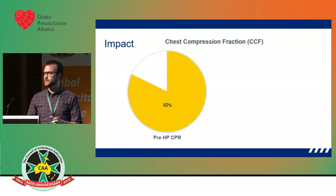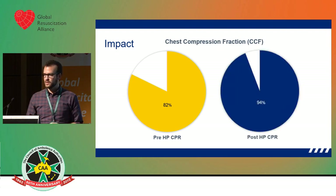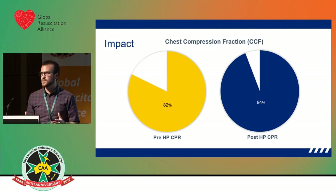Chest compression fraction — roughly every one percent increase equates to about a 1 percent increase in survival. We've gone from an average of 82 percent up to 94 percent with our change. Introducing high-performance CPR, we all know it's going to have a good impact — the evidence is there. But we've actually been able to measure what impact it's had on CPR performance because we've got the tools and we're using the technology.